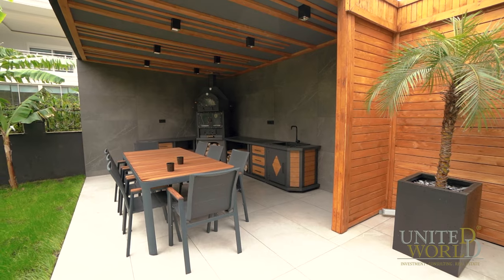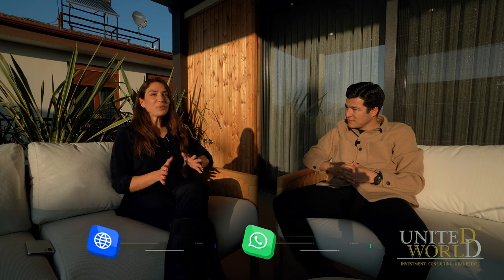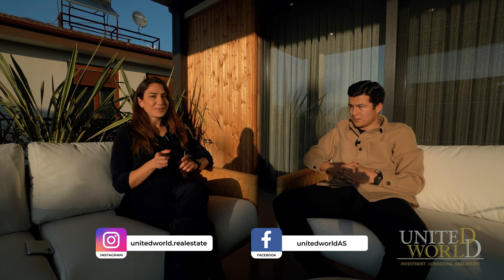We're done presenting this luxury villa and we hope you enjoyed the tour. If you want to learn about the prices or get more information, please contact us. Don't forget to press the like button, subscribe to our channel, and write in the comments below what you liked about this luxury villa.